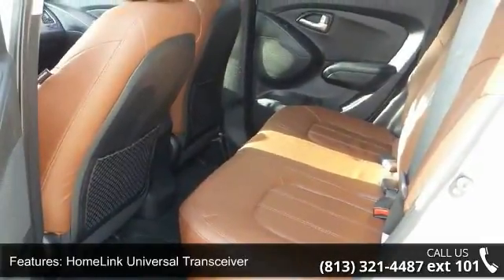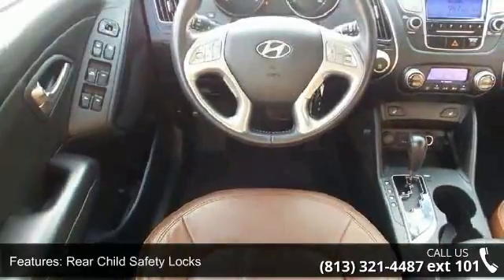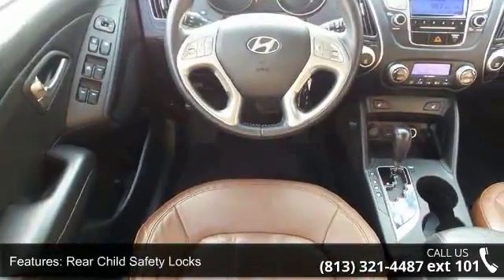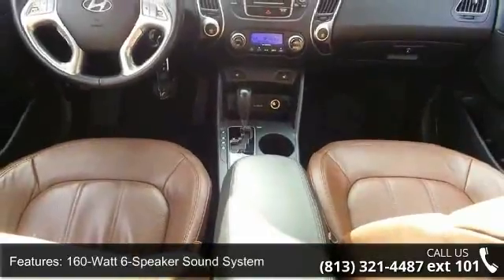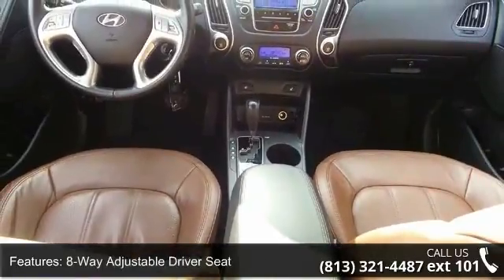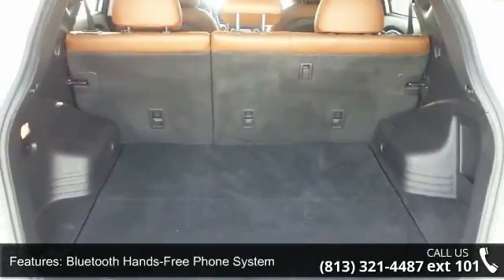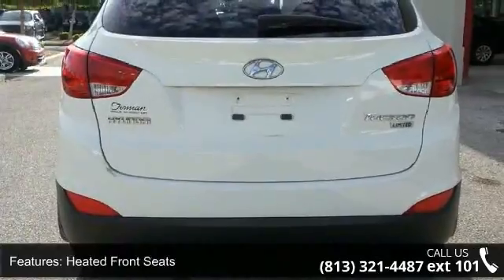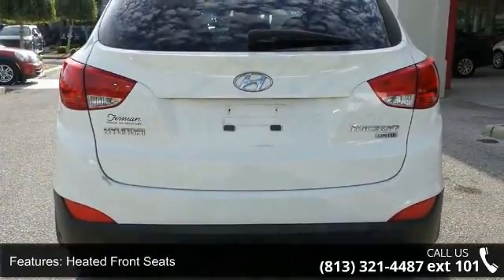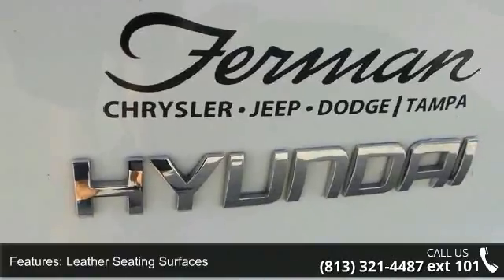This vehicle's top features include driver and front passenger advanced airbags, front seat-mounted side impact airbags, HomeLink universal transceiver, rear child safety locks, 160-watt six-speaker sound system, eight-way adjustable driver seat, Bluetooth hands-free phone system, heated front seats, leather seating surfaces, and power door locks. A test drive is waiting for you — call now to schedule an appointment at our dealership.